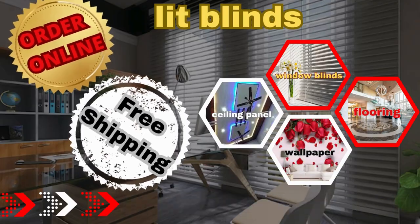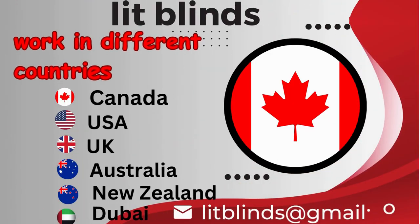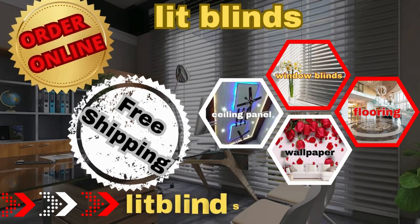Lit Blinds works in different countries: Canada, USA, UK, and Australia. Order online for free shipping.